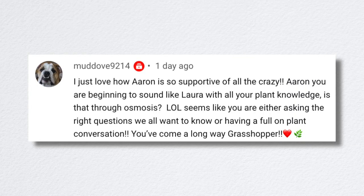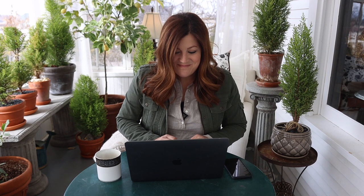Muddev said, 'I just love how Aaron is so supportive of all the crazy.' Hey, I am not crazy! And Aaron is crazy too — you want to know what he just bought today? A forklift.